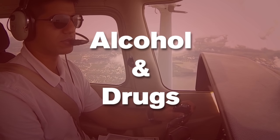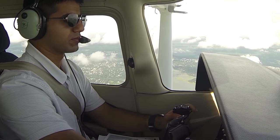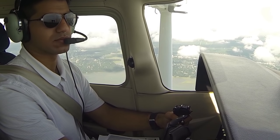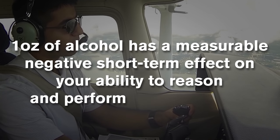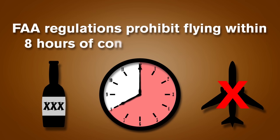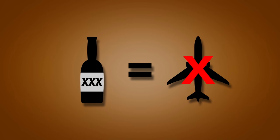Alcohol and drugs: flying, at times, can be a very demanding activity. It calls for good hand-eye coordination and, even more importantly, it requires accurate perceptions and good decision-making. Substances that can dull or distort your mental and physical abilities have no place in aviation. Medical studies show that even one ounce of alcohol has a measurable negative short-term effect on your ability to reason and to perform complex tasks. Federal aviation regulations prohibit flying within eight hours of consuming any alcohol. The time before flying should be extended longer if you are still under the influence after eight hours. Regulations also prohibit flying if you are under the influence of any drugs, legal or illegal.